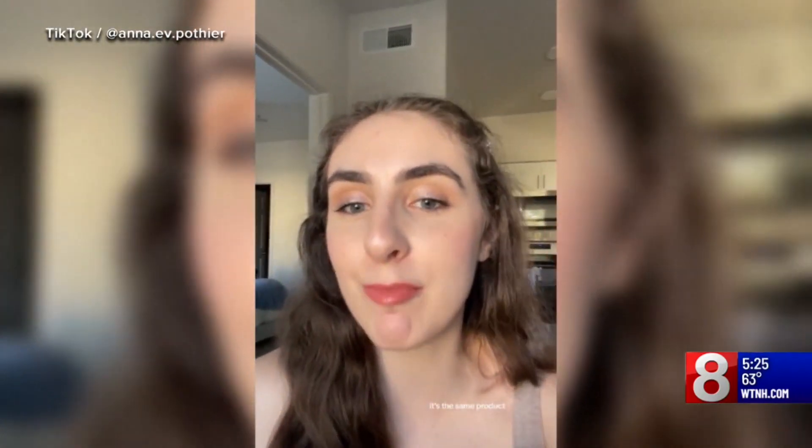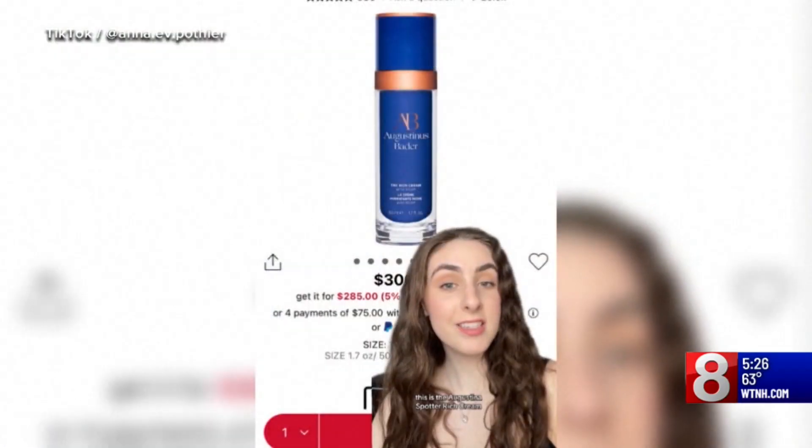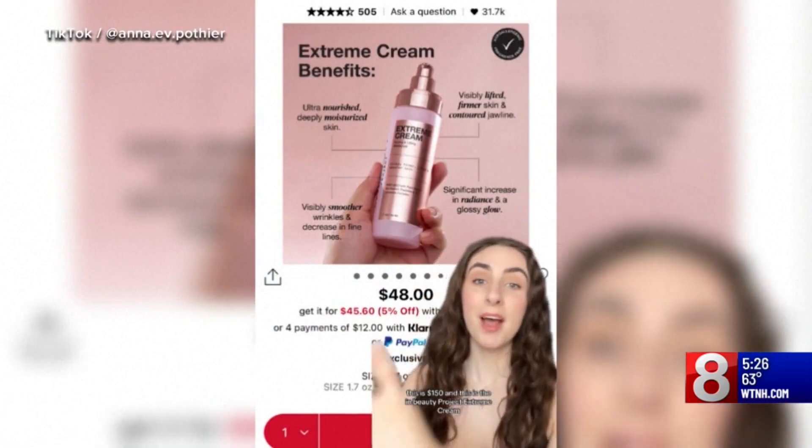Have you seen influencers touting so-called dupes with pride? Don't go buy leggings for that much money when you can get these for half the price — it's the same product. It's always really fun to find a great, affordable alternative, because you're helping your friends out and they can put more money towards bills instead of foundation.